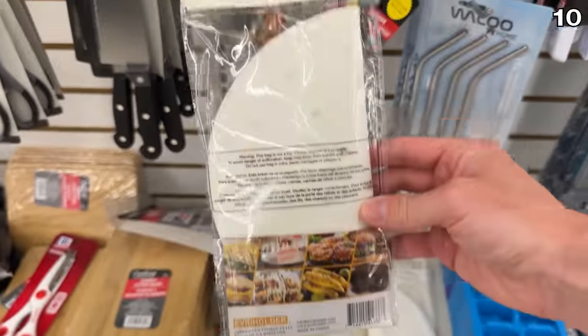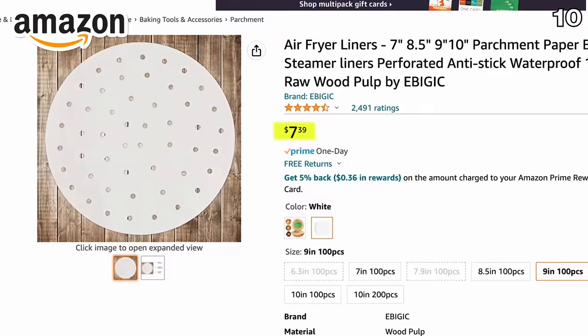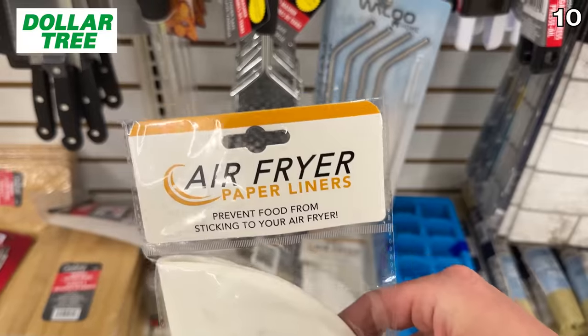My next point starts with a price difference I was surprised to see, since we frequently use liners in our air fryer. Amazon sells a 100-pack for $7.39, and at Dollar Tree for the same quantity you would only be spending $2.50.